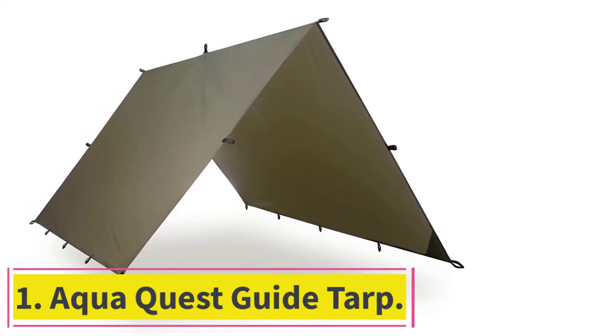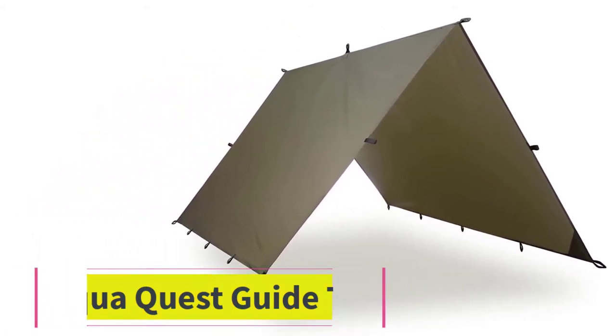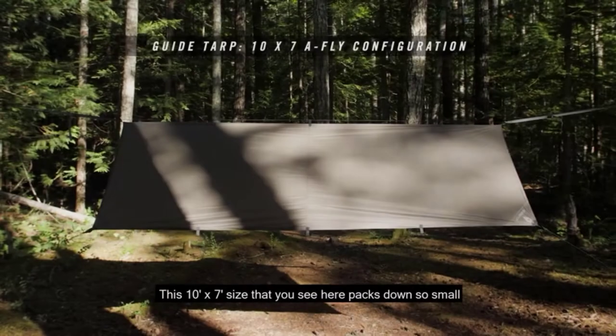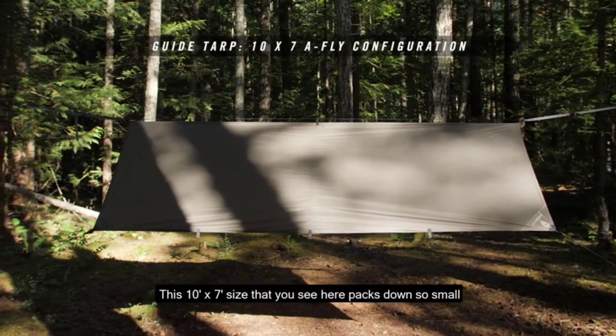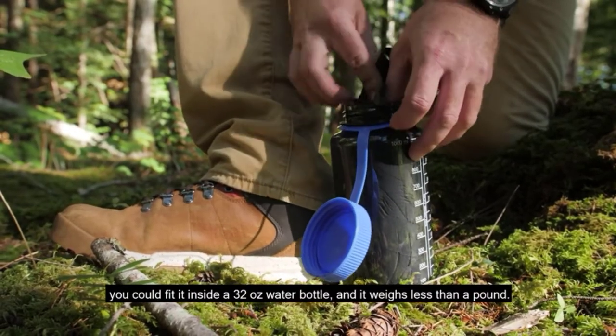Starting at number 1: the Aqua Quest Guide Tarp. The Aqua Quest Guide Tarp comes in 4 different sizes and a few different colors to suit any of your outdoor needs, whether it's camo for hunting or a large size for great coverage — this camping tarp has got your back.